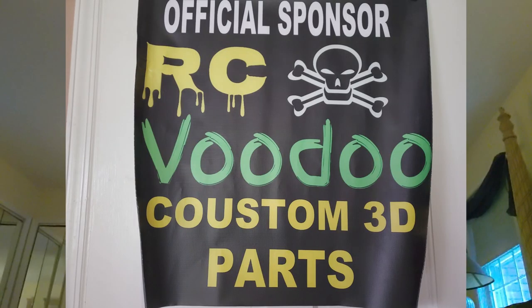Rolex? Shmolex. It's nothing compared to my custom-made RC Intro Watch — a gift from my very first student, Daniel, also known as RC Voodoo. He's taken the course over the top. He's become one of my close personal friends, and he's also one of our sponsors. So take a look at his story from when he began and some others.